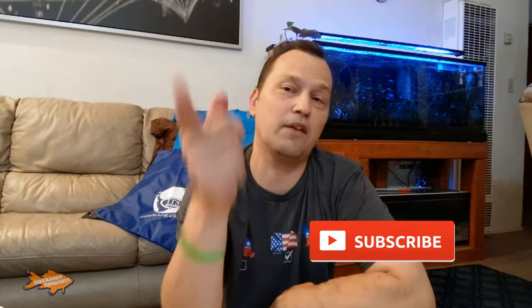Thanks for watching. If you haven't subscribed yet, make sure you hit that subscribe button, hit that bell notification, share this video, like this video. Please help support this channel by doing those things. Keep researching, keep learning, and have a nice day. Thank you.